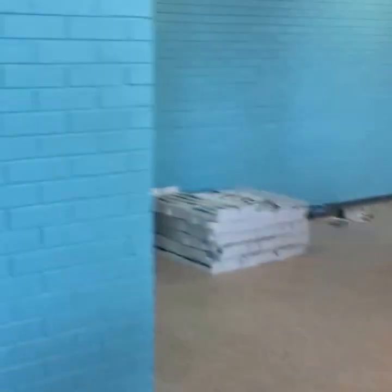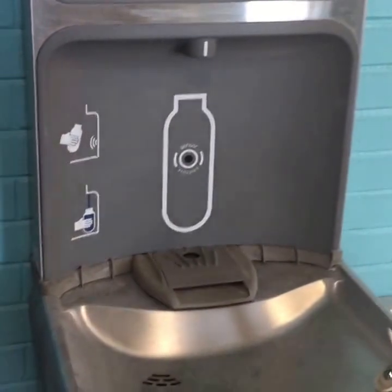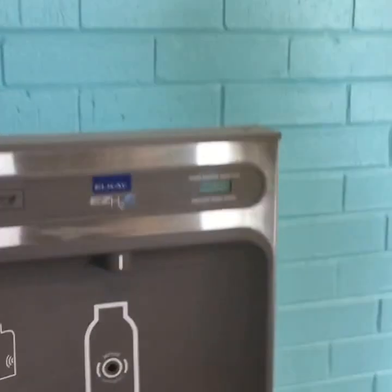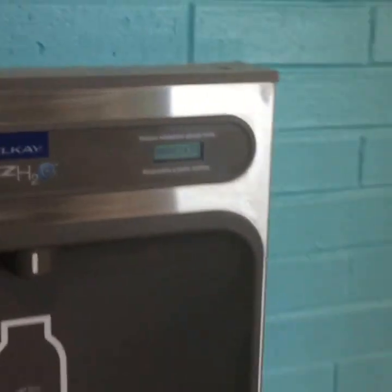Let me point out the water filling station here. You'll see these all around campus at the University of Arkansas. You just put your bottle right there and fill it up with water — there's even a count at the top showing how many bottles have been eliminated. The water is cold and filtered, so it's good water.